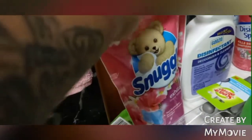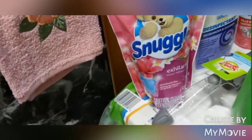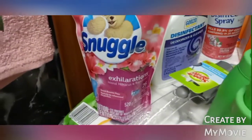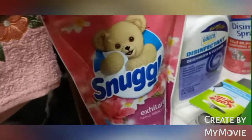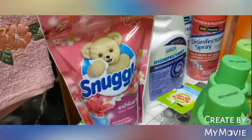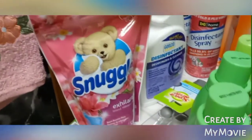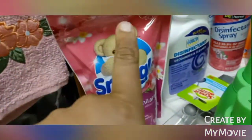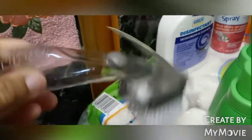I also got a pack of Snuggle — this is the Exhilarations scent, and it smells bomb. I have been looking for the Snuggle softener for the longest time. Job Lot did not have it and I kept going back, but it was a miss every time. I got that from Dollar General for about four dollars.